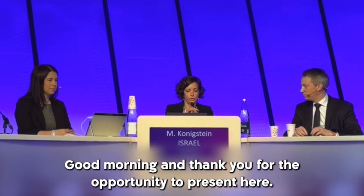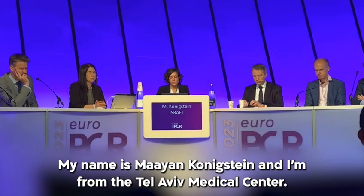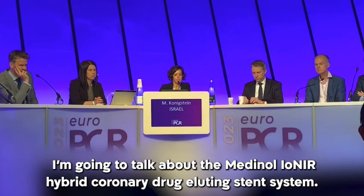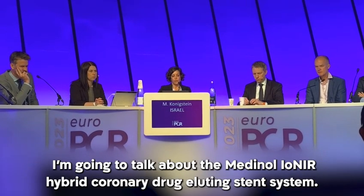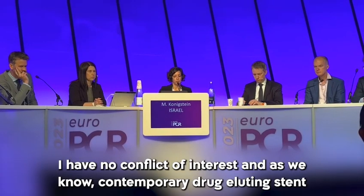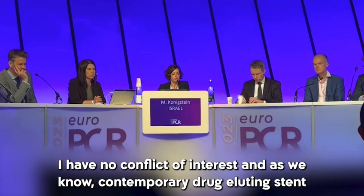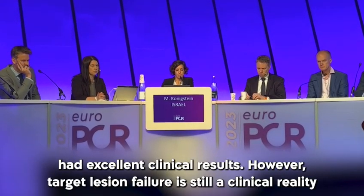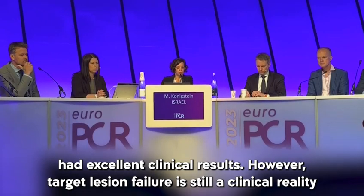Good morning and thank you for the opportunity to present here. My name is Maayan Konigstein and I'm from the Tel Aviv Medical Center. I'm going to talk about the Medinol-IoNIR hybrid coronary drug-eluting stent system. I have no conflict of interest. As we know, contemporary drug-eluting stents have excellent clinical results.